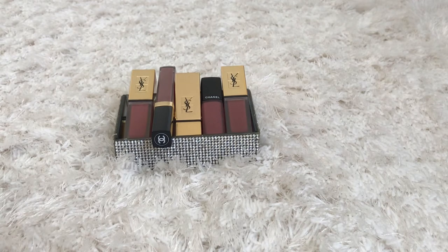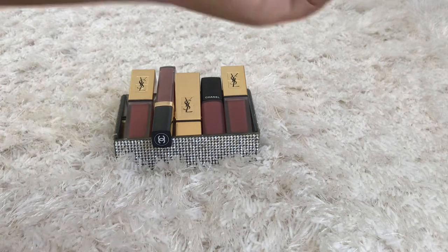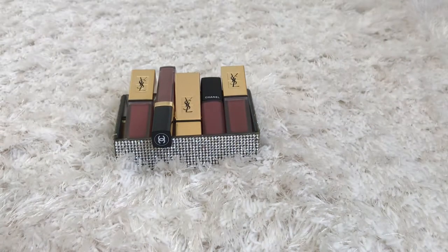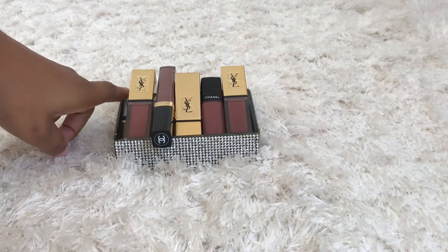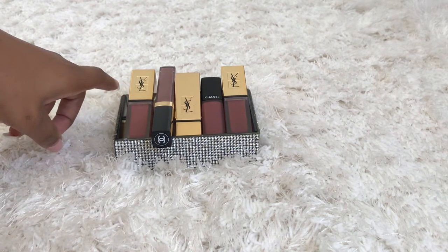So the two brands I'll be discussing are YSL and Chanel. I'll be doing some swatches on my forearm for you and of course give you price details. The first we're going to start with YSL — my little cutie right here in the corner — and it is called the Liquid Mate Lip Stain, and it retails for $38.